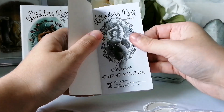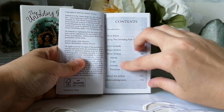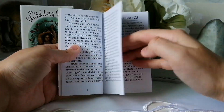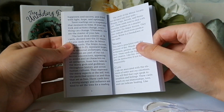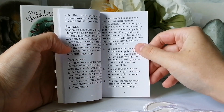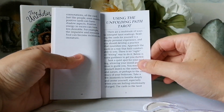We have a table of contents: introduction, tarot basics, using the Unfolding Path Tarot, card spreads, Major Arcana, Minor Arcana — Wands, Cups, Swords, Pentacles — about the author, and acknowledgements. It says 'Mary, meet fellow traveler' — so cute. There's some information on the suits. The author notes she doesn't personally use reversal card meanings in her practice but says many people find them helpful, so there are no reversals in the book but you can still use them if you wish.